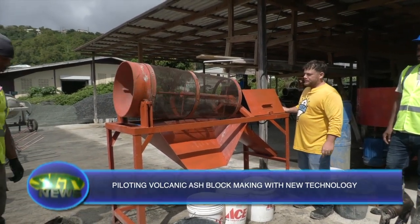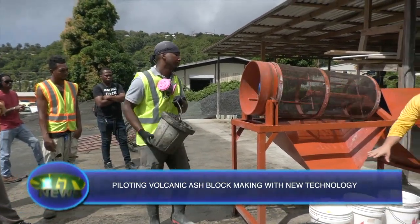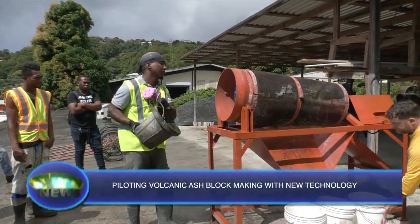A demonstration of the use of equipment was done, after which SBGTV spoke with Staufflett on the sidelines. He is confident that the project will be a success.